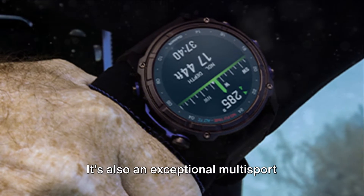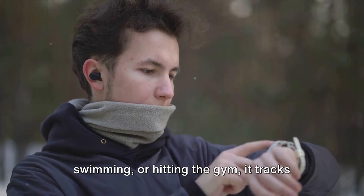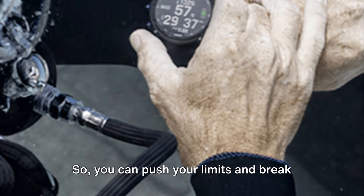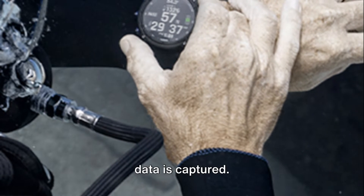But the Descent MK3i isn't just for divers — it's also an exceptional multi-sport tracking device. Whether you're running, cycling, swimming, or hitting the gym, it tracks your stats and monitors your performance with precision. So you can push your limits and break your records, knowing that every bit of data is captured.